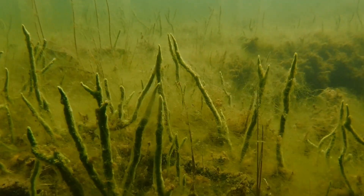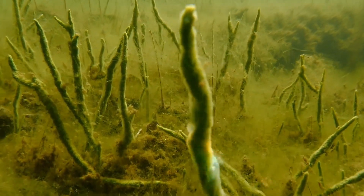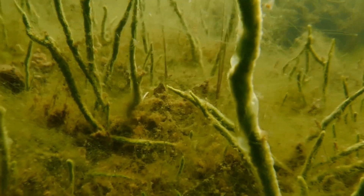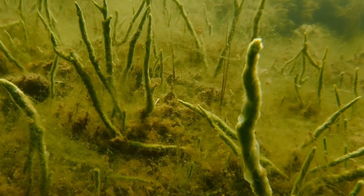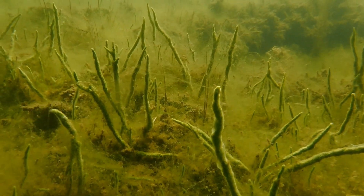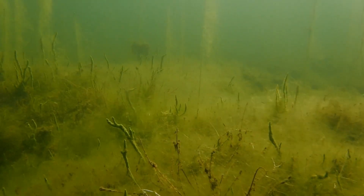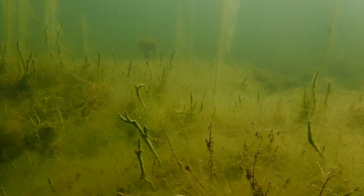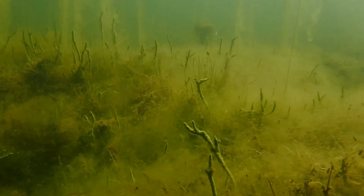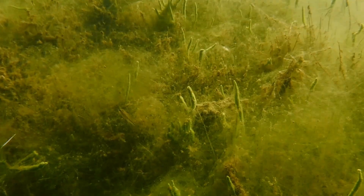Freshwater sponges are hermaphrodites so they can produce either sperm or eggs, but on any given sponge they don't usually produce both at the same time, and this prevents self-fertilization and inbreeding. During sexual reproduction, sponges use a method known as synchronous spawning, where a certain set of environmental cues triggers all of the sponges in a given area to release their sperm at approximately the same time.